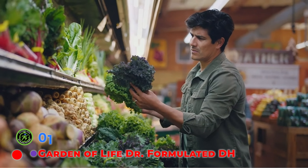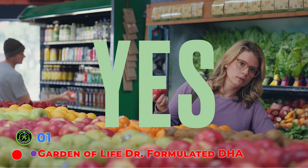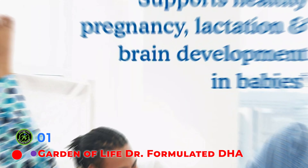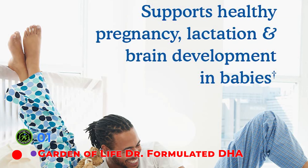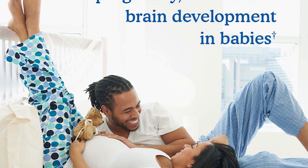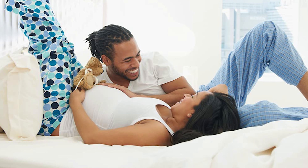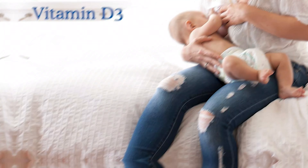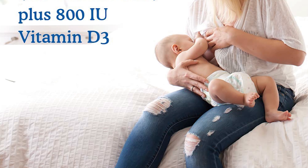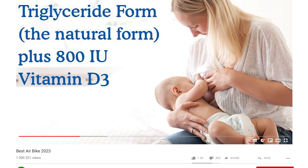Garden of Life Doctor Formulated Prenatal DHA is the top pick for a DHA supplement for pregnancy because it is NSF certified, contains both DHA and EPA, and is Friend of the Sea certified, meaning it is both good for you and the environment. Formulated by a board-certified neurologist, one daily softgel delivers 550 mg of DHA, 120 mg of EPA, and 800 IU of vitamin D. It also contains 55 mg of docosapentaenoic acid, DPA, another omega-3 fatty acid naturally found in fish oil and breast milk, that has not been studied as extensively as DHA and EPA.